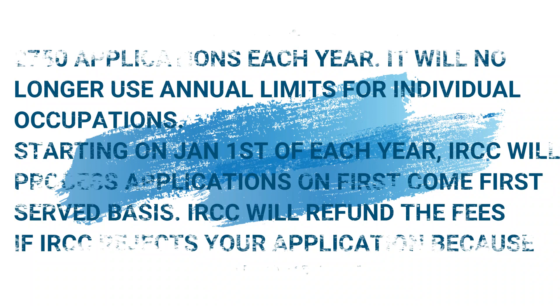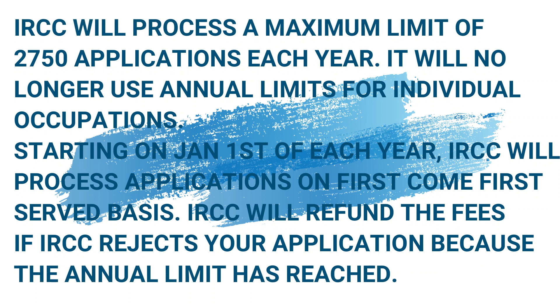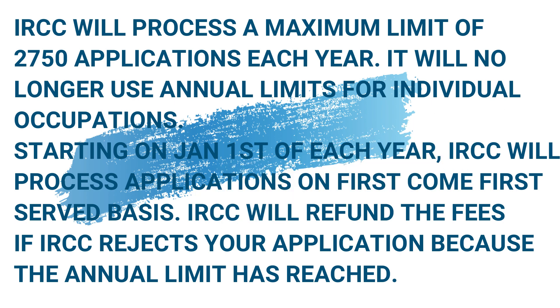Regarding the annual application limit: IRCC will process a maximum of 2,750 applications each year. IRCC no longer uses annual limits for individual occupations. Starting January 1st of each year, IRCC will process applications on a first-come, first-served basis. IRCC will refund the fees if your application is rejected because the annual limit has been reached.